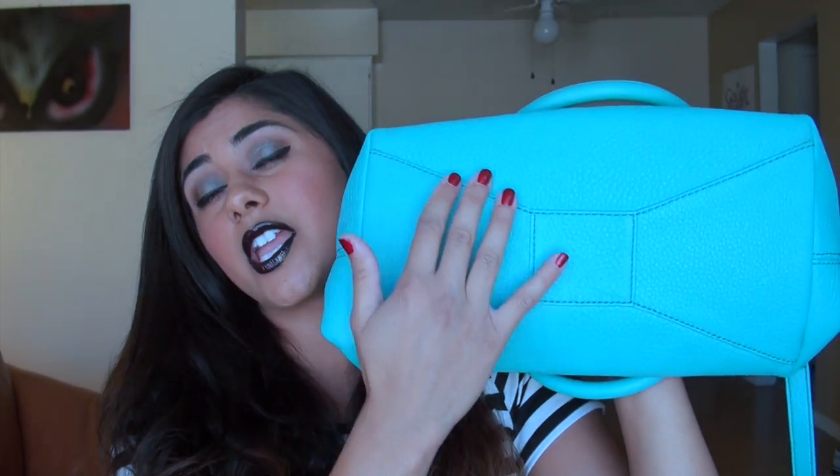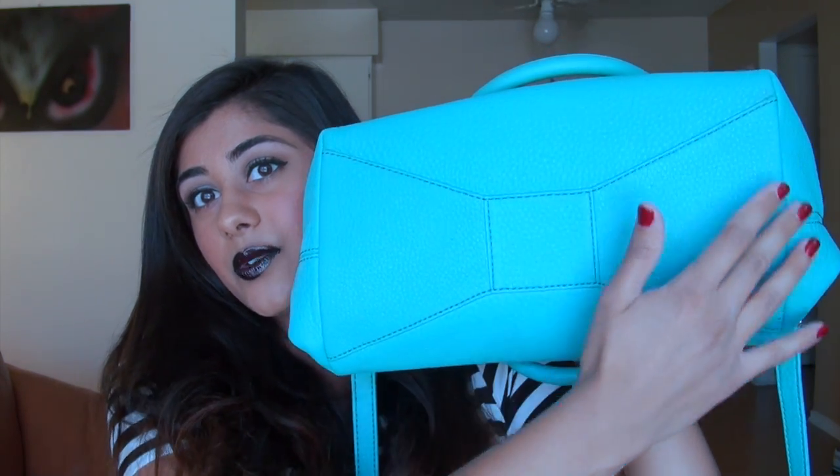One thing I would have liked on this purse is for it to have feet — the bottom does not have any metal feet on it, but it does have this incredibly cute little bow stitching, which is just such a signature Kate Spade detail. That was another thing that made me go, yep, I want this. I did look up this purse online, and I've noticed that it is on sale on a lot of different websites, so I will put a couple of links in the description box below if you guys are interested. Thank you guys so much for watching, and I will catch you guys on Monday. Bye!